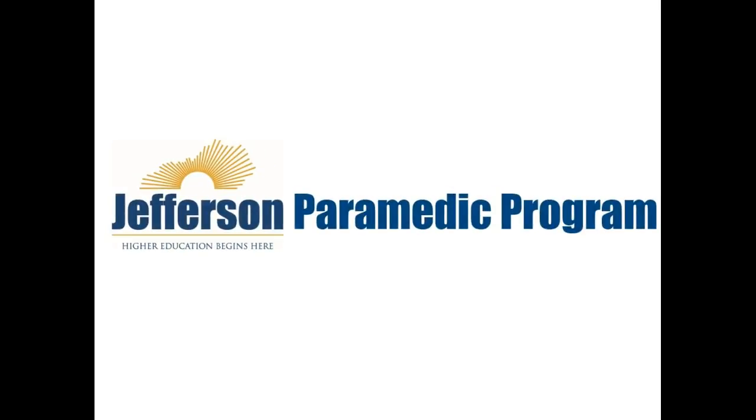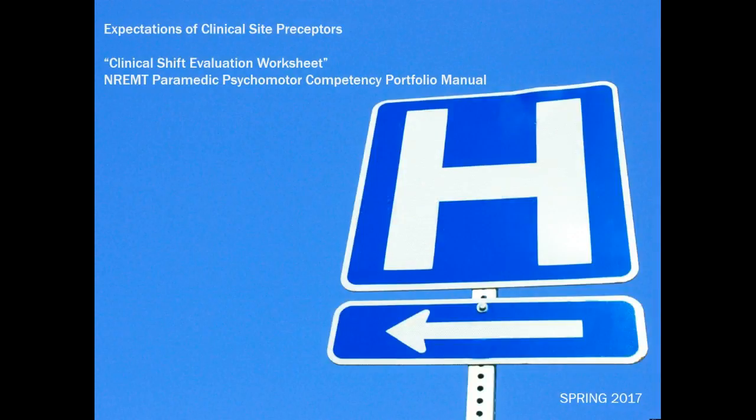Hello, I'm Jay Reeves, Program Director of the Paramedic Program at Jefferson Community and Technical College. First, let me thank you for being willing to be a preceptor for our paramedic students in the spring of 2017. This presentation is an explanation of the expectations of clinical site preceptors and an overview of the clinical shift evaluation worksheet that students will present to you for their evaluation at the end of a clinical shift.